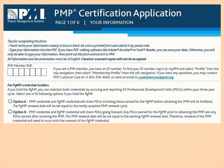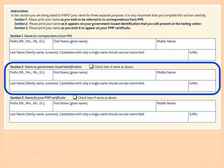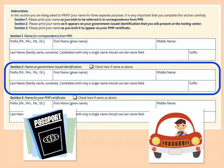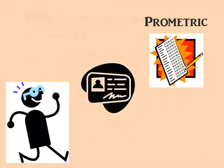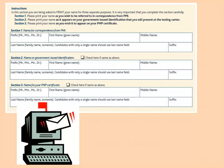Looking at the PMP certification application, page one asks for your basic information — your name and address. One thing to focus on is section two: name on government-issued identification. You want to make sure that the name on your driver's license or passport matches how you register for the PMP exam. When you go to Prometric to take the exam, you'll be asked to show photo identification, and you want the name to match what you used when you filled out and submitted your application.